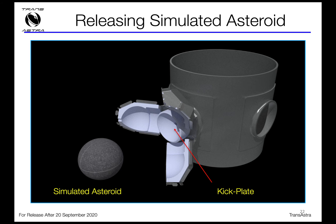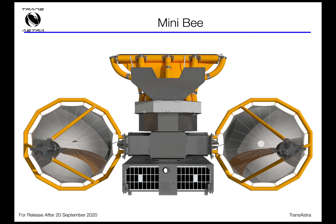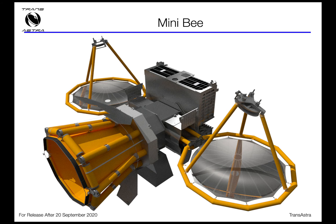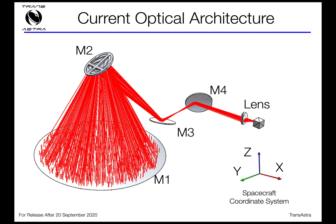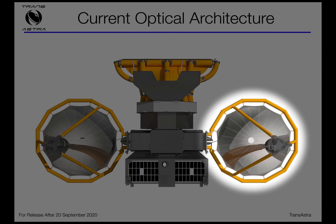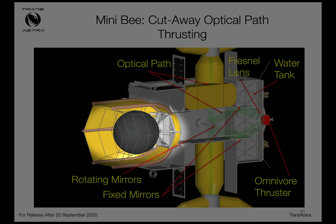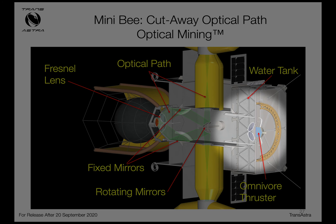The idea is to fly not just the Minibee vehicle but also a synthetic asteroid — a homemade asteroid. Our co-investigator Professor Kevin Cannon from Colorado School of Mines is building those, and we have prototypes of simulated asteroids in the lab. The Minibee has a very sophisticated optical system using a thin-film inflatable solar concentrator to direct sunlight through an optical path that can be directed either towards the asteroid for mining demonstration or towards the omnivore thruster to demonstrate water-based solar thermal high-thrust propulsion, all in low-Earth orbit.